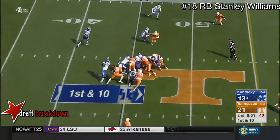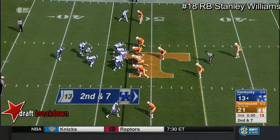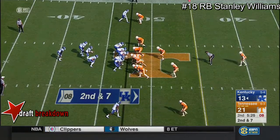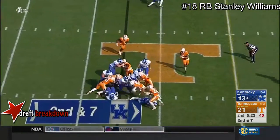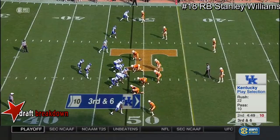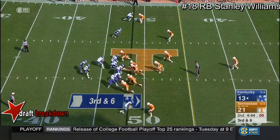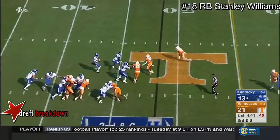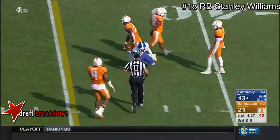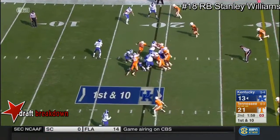There comes a blitz from the safety. They run it the opposite way for three. Johnson will hand it off, and a yard there — tilted heavily to the run for UK. Third and six. Johnson trying to elude pressure, fires — incomplete. Boone had his hand on it. Only one timeout remaining for Kentucky.